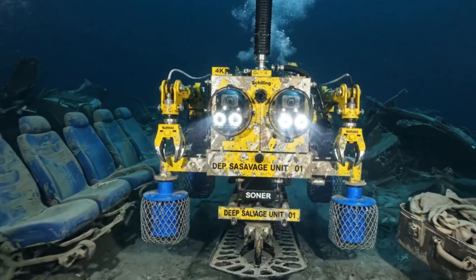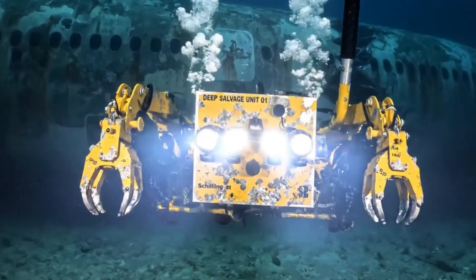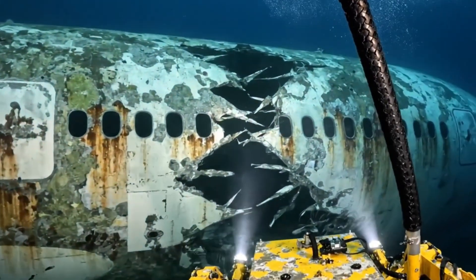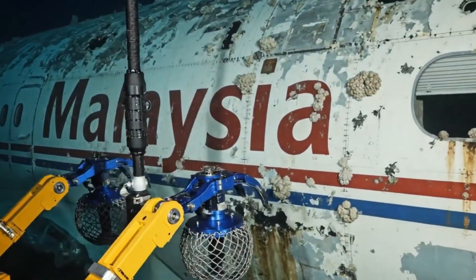We have a hard contact. Seats. Luggage. Oh my God. Positive ID on the livery — we have the Malaysia Airlines logo. This is MH370.